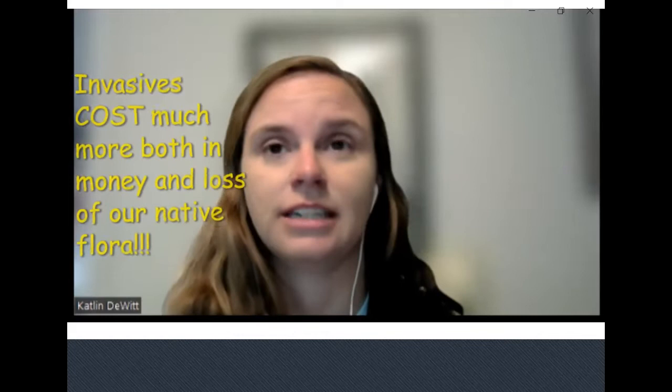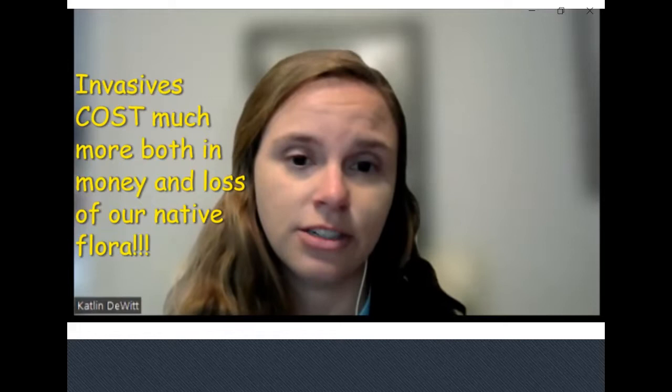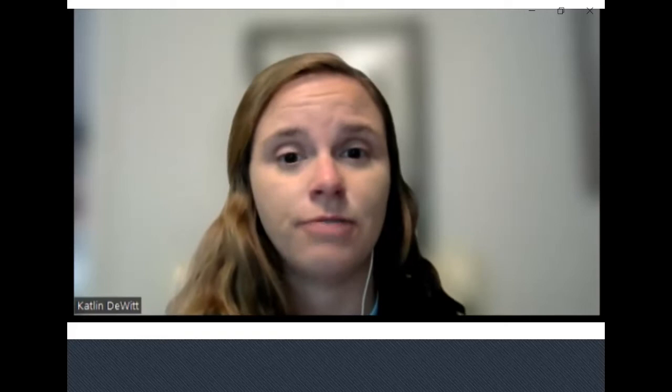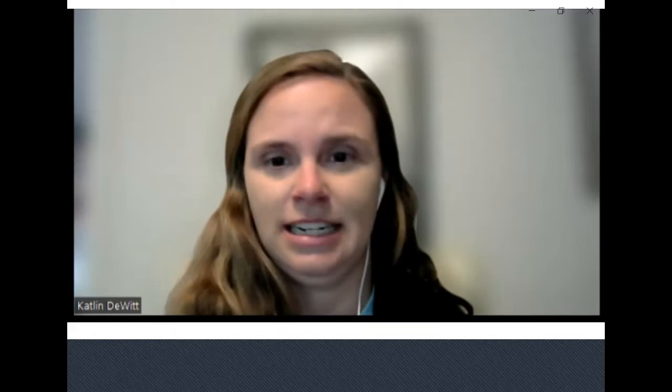I like to make the distinction between invasive and native pests because invasive pests typically cost more money to control. They have arrived here uninvited and don't have any natural enemies that help keep their populations regulated. Our native pests can reach damaging levels from time to time, but these are more cyclical outbreaks because they do have natural enemies that help reduce populations and crash these buildups.